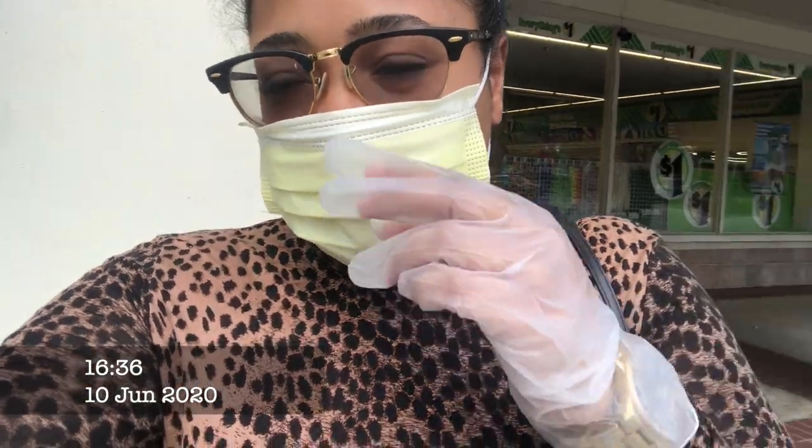I'm here at the Dollar Tree. All of the supplies have come in, so now I just need to go in here and pick up some bowls, spoons, and things like that. I'll show you what I bought.